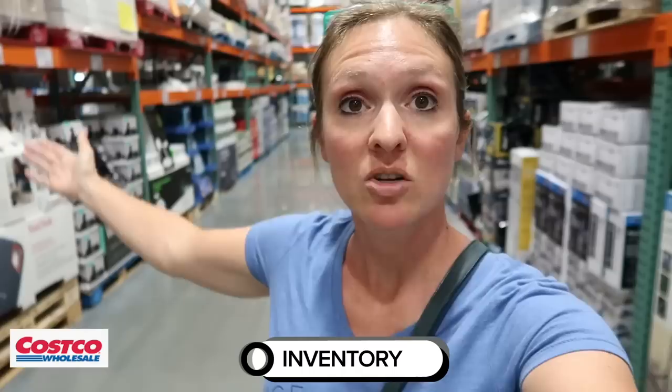Which store carries more products? Costco only carries about 4,000 SKUs in stores and online, which sounds like a lot until you compare it to Sam's Club's 6,000 to 7,000 SKUs. Clearly, if you're looking for variety, Sam's Club is the obvious winner — it's close to double the selection.